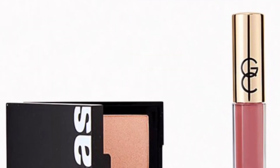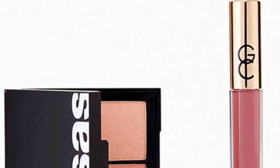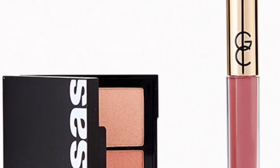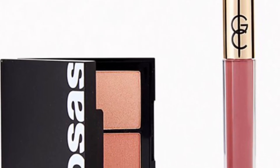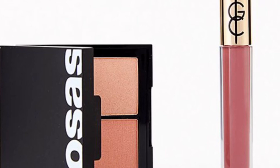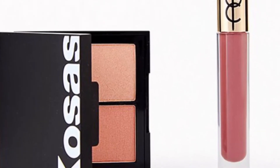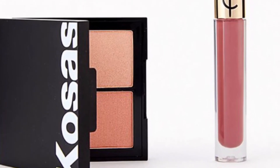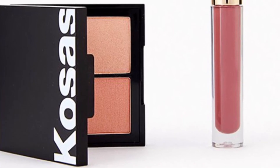From Cosas and Gerard Cosmetics is the Fruity Faves Duo valued at $50 — add some delectable colors to your everyday looks with this lipstick and highlighter-blush combo. You'll get the Cosas Color and Light Palette in Papaya 1972 at 9 grams and the Gerard Cosmetics Supreme Lip Cream in Wild Berry Tart at 0.08 ounces.